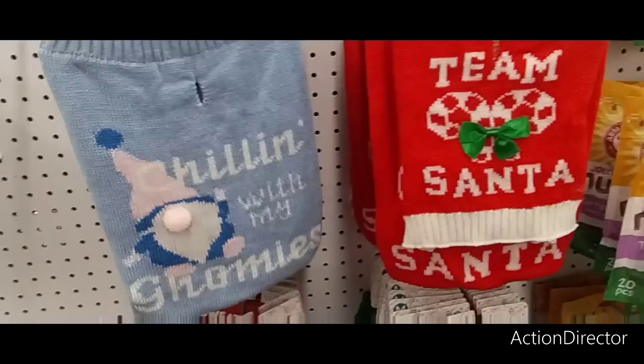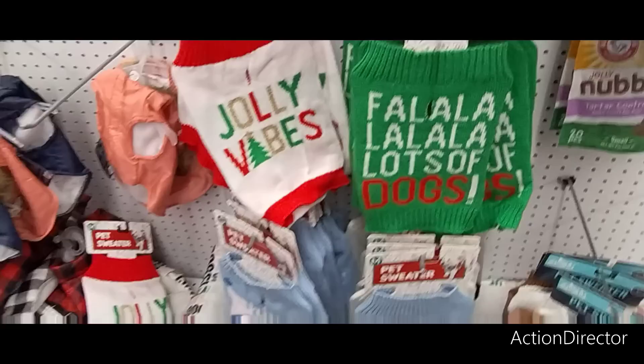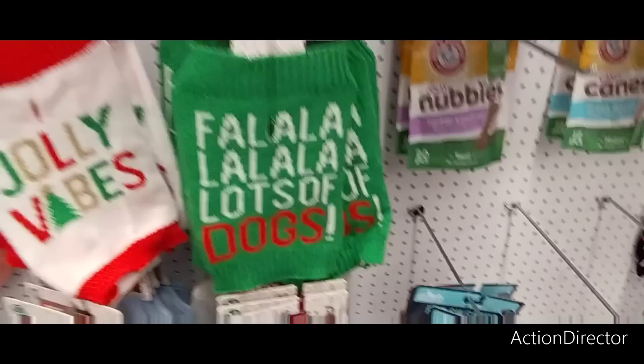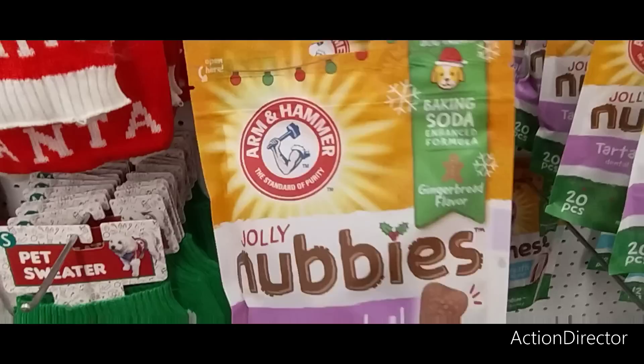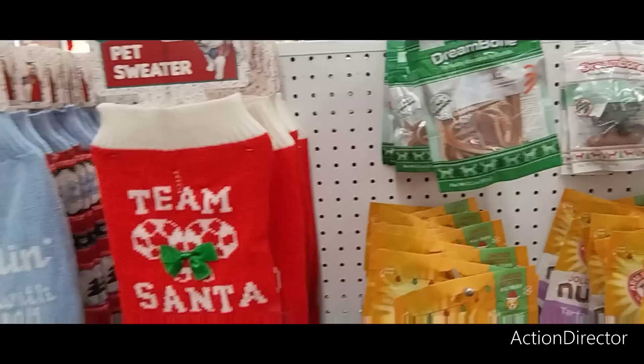Sweaters for dogs — "Chilling with My Gnomies" — only five dollars. This is a large, but it would fit a small dog. "Team Santa" — that's adorable. "Jolly Vibes" and lots of dog options, so those are fun. "Hugs and Snugs" — again really stinking cute. They even have "Jolly" dental treats — tartar control. I like the little candy canes, those are adorable. Fancy might like that but she already has her stuff.